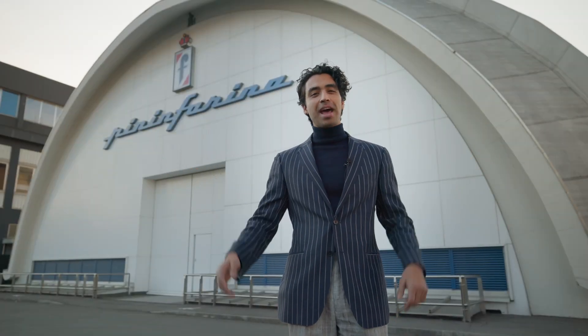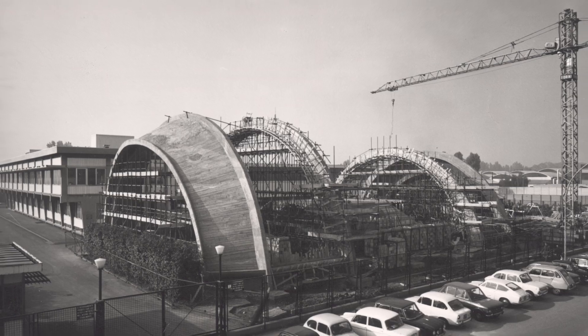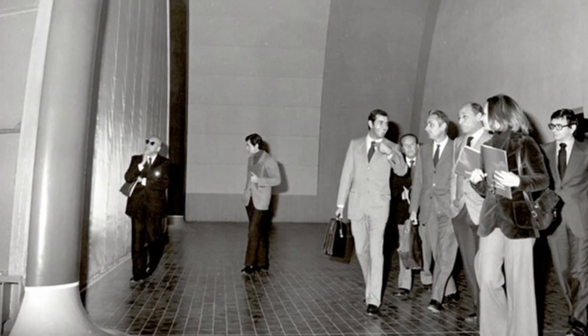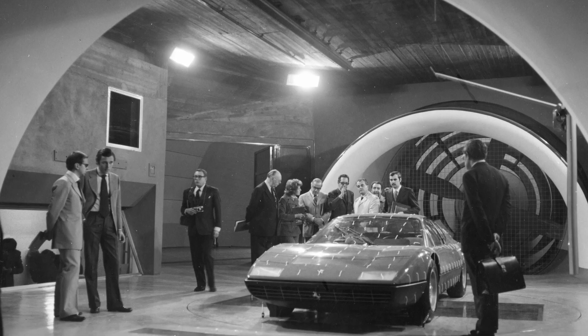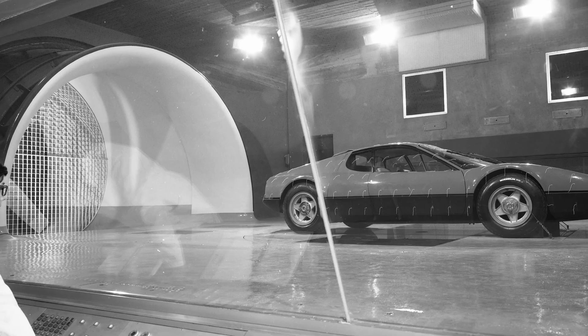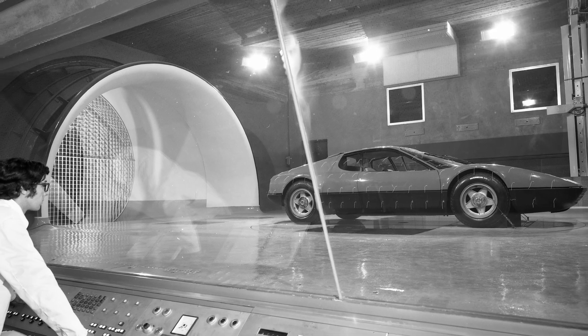Welcome to the Temple of Aerodynamics. In 1972, Pininfarina became a pioneer in its field when chairman Sergio Pininfarina inaugurated the wind tunnel here in Grugliasco, just outside of Turin. At the time, it was Italy's first full-scale automotive wind tunnel and one of only seven in the world.